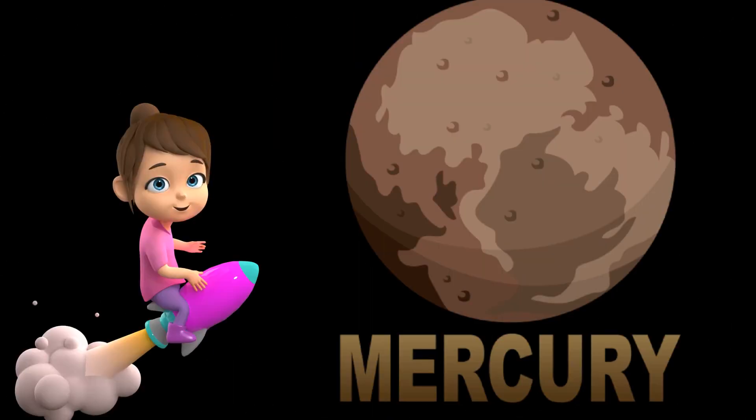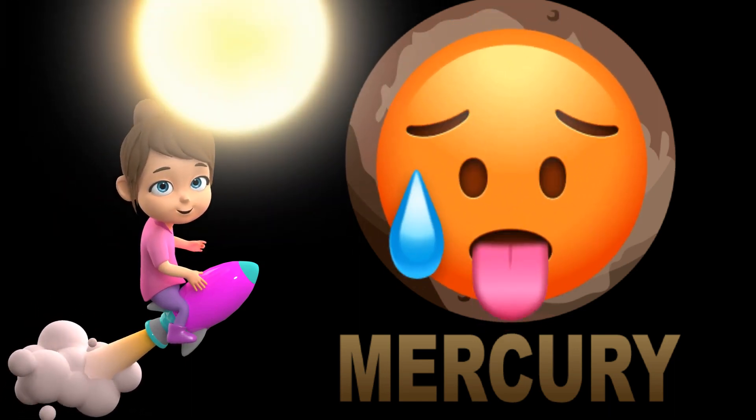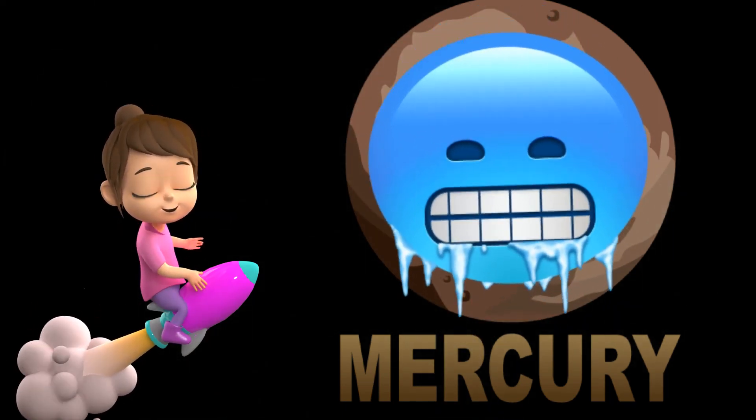Mercury is the smallest planet in the solar system. As Mercury is nearest to the Sun, it is extremely hot during the day and extremely cold during the night.